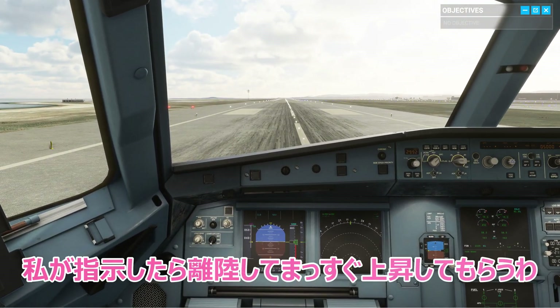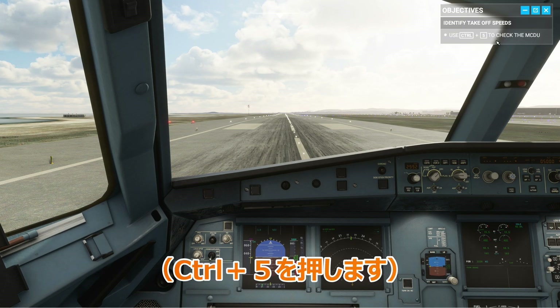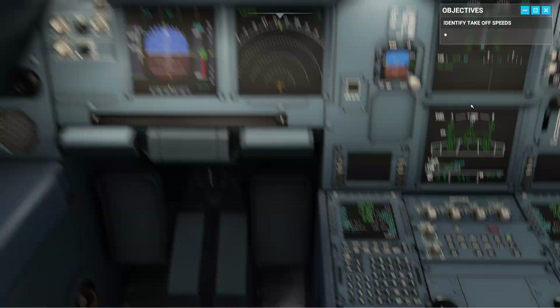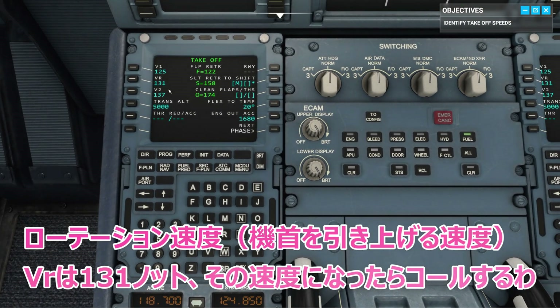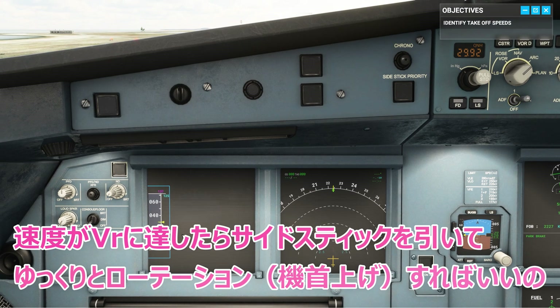When I give the word, you're going to execute a straight-out takeoff. After you complete the initial climb, I'll take the controls. The rotation speed, VR, is 131 knots. I'll call out when we reach it. Then, once we hit VR, you just need to begin a gentle rotation by pulling back on the side stick.